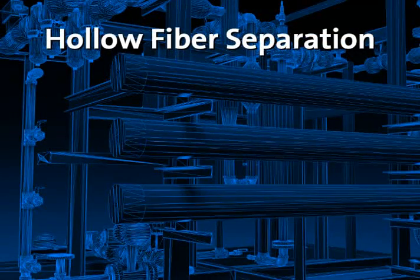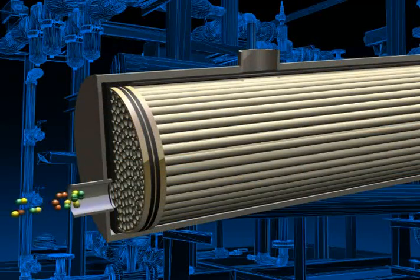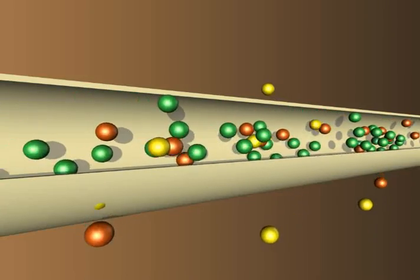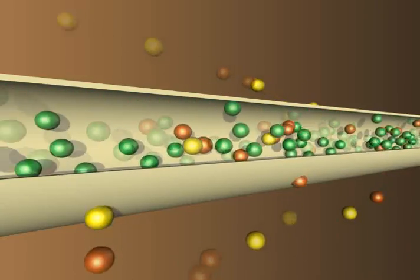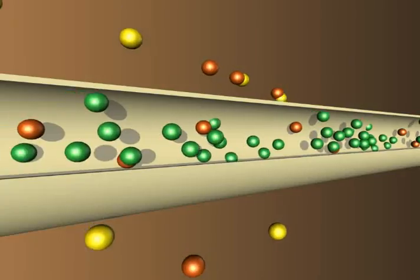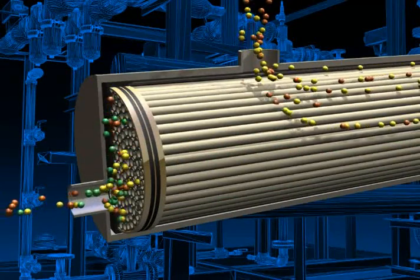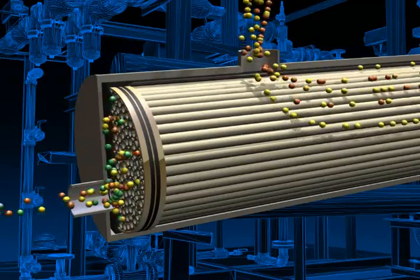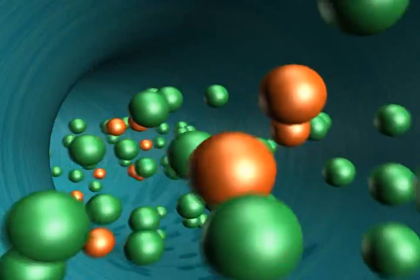Hollow fiber separation — bore side feed. Here the feed gas is fed through the bore side of the membrane. Gas travels through the center of hollow membrane fiber. Separation of the gas occurs through tens of thousands of individual hollow fibers over the length of the membrane. Usable gas exits at the end of the membrane and the waste gas is vented through the shell side of the membrane case.